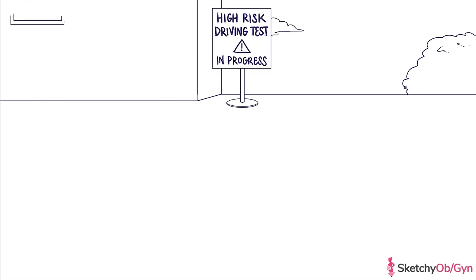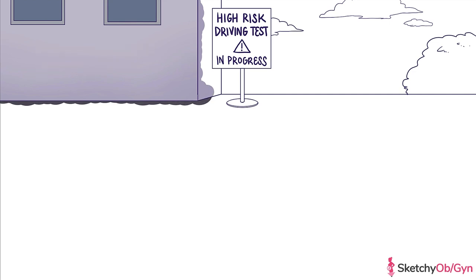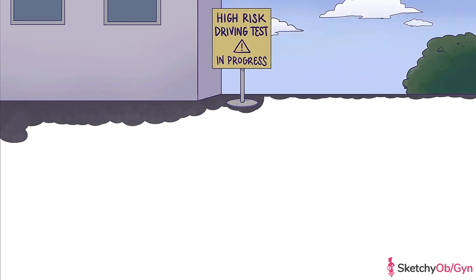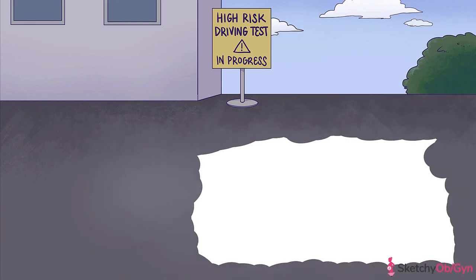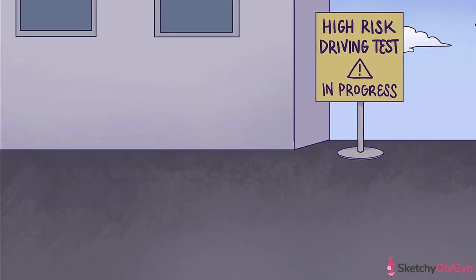We're in a high school parking lot right before class lets out and a torrent of teens descends to take their driver's license tests. Just like a driving test is all about assessing whether or not you can be safe on the road, our subject today is all about assessing safety of the fetus. Antenatal testing, also called antepartum fetal surveillance, consists of tests done with the express purpose of preventing fetal death in utero.